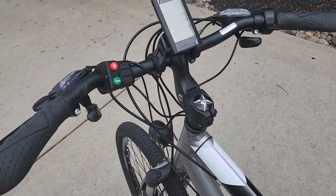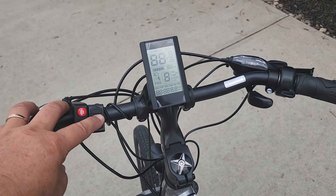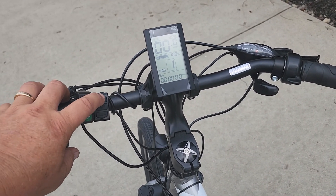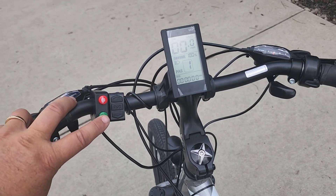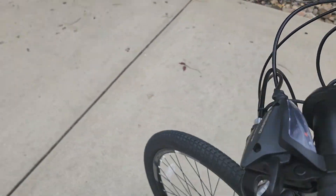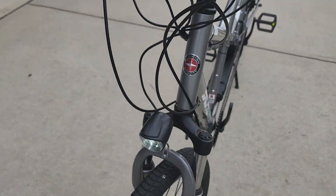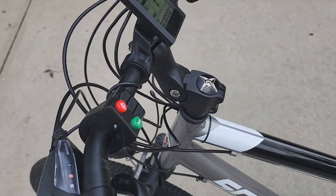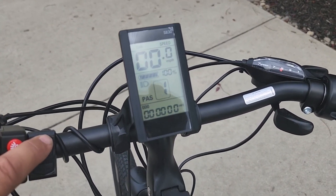This one also has a headlight, and it's all done through the display. There's a horn too — if you turn it on, we can show you: you hold this button down and your headlight goes on, and now you have a horn. There's your headlight — what a deal!